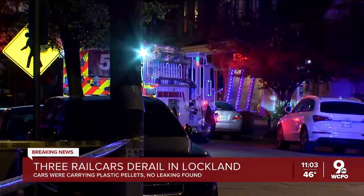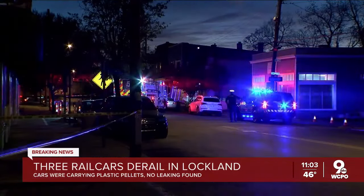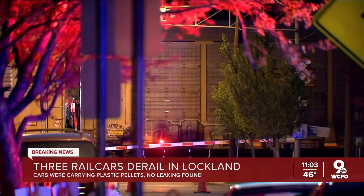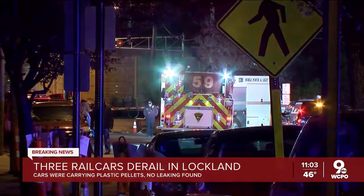Police tell us the train crew was not injured, and other than the train itself, no other vehicles were involved. We do know the train derailed partly onto the auto repair shop parking lot that's near Crescent Park, and that has some damaged cars.